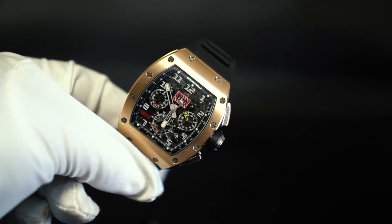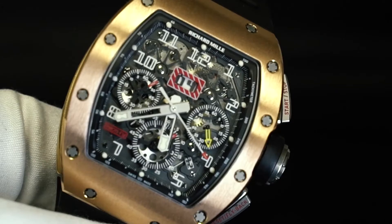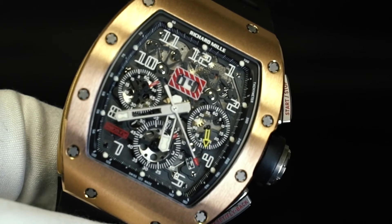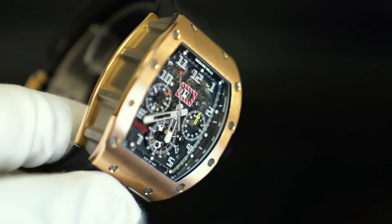The RM11 is powered by Richard Mille's in-house RMAC1 calibre, which is a fantastic movement. It's a flyback chrono, which means you can reset the chronograph without stopping the chronograph entirely — which is different to most chronos. It also has an oversized date and a 60-second countdown. It's a great watch, and I think the RM11 is really the watch that started to put Richard Mille on the map when it was released in 2007, and remains one of their most popular models.